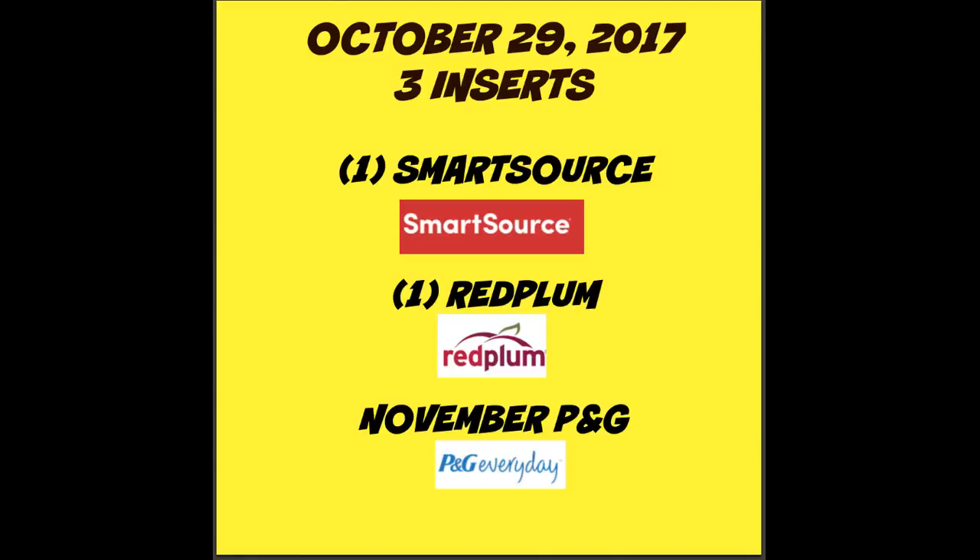And finally for the last Sunday in October, which is October the 29th, we are scheduled to get three inserts — one will be a Smart Source, one Red Plum, and the November P&G insert.